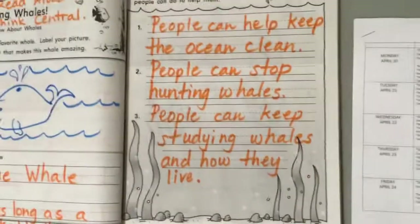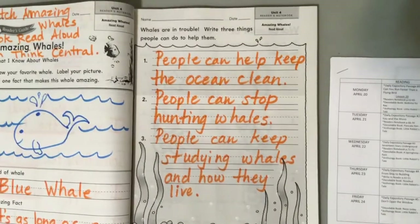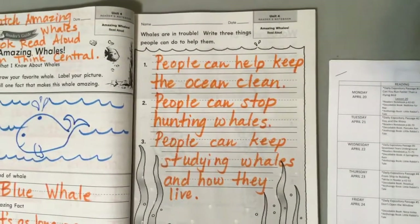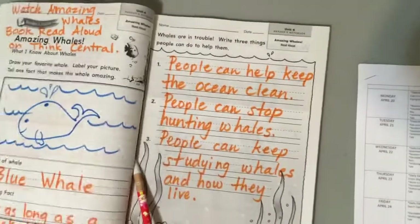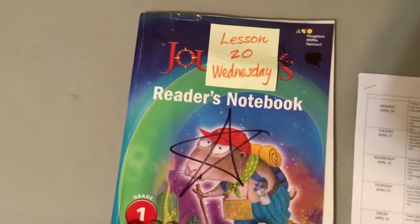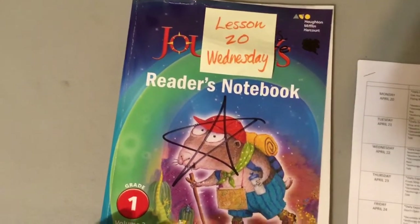Go ahead and screenshot this — pause it so you can copy it for an answer key. All right, good job! We'll see you back here for Reader's Notebook next time. We always do it Monday, Tuesday, and Wednesday. Bye-bye!